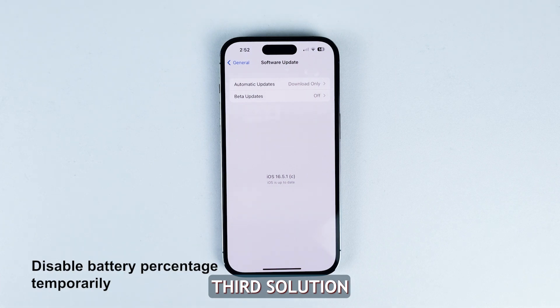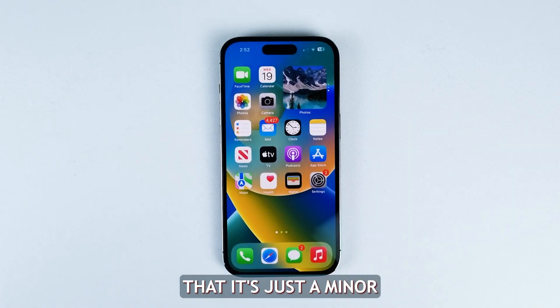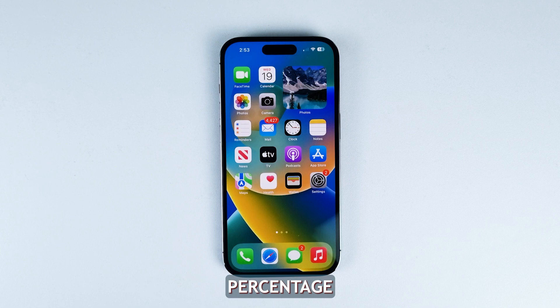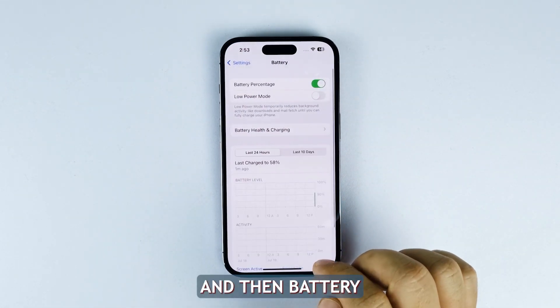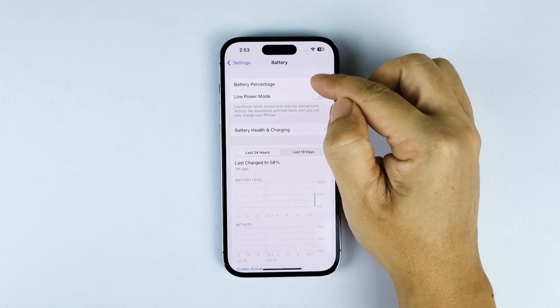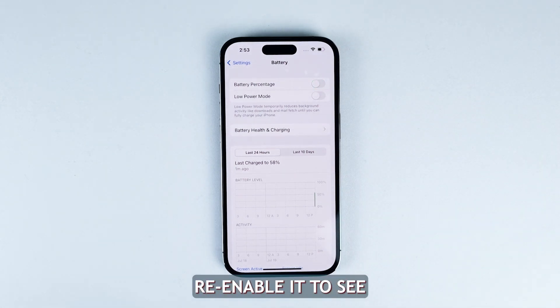Third solution: disable battery percentage. It is also possible that it's just a minor glitch in the system affecting the battery percentage feature itself. You can temporarily toggle off the battery percentage indicator under Settings, Battery, and then Battery Percentage. After a few seconds, re-enable it to see if the problem is fixed. If still not, try the next solution.